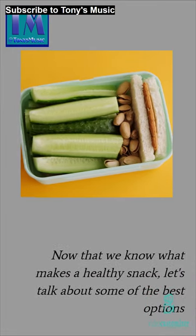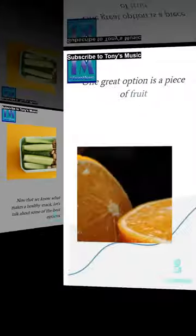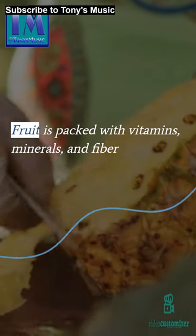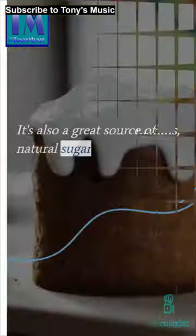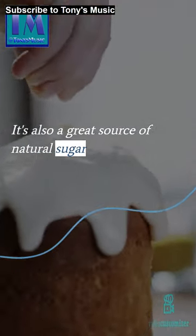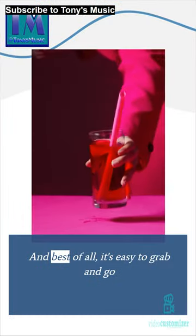Now that we know what makes a healthy snack, let's talk about some of the best options. One great option is a piece of fruit. Fruit is packed with vitamins, minerals, and fiber. It's also a great source of natural sugar. And best of all, it's easy to grab and go.